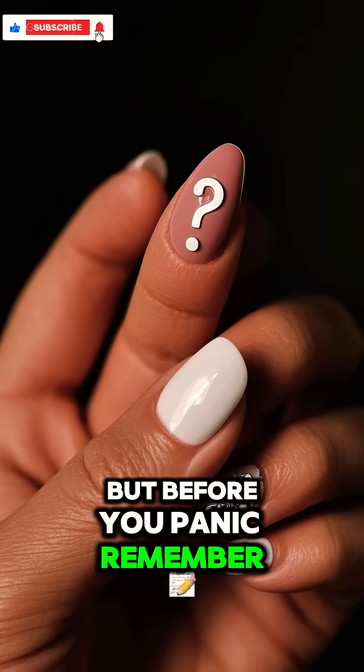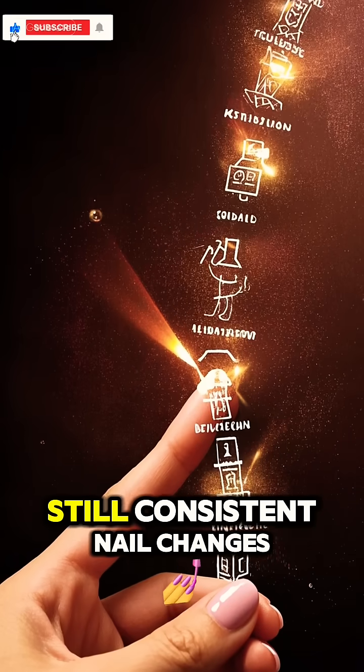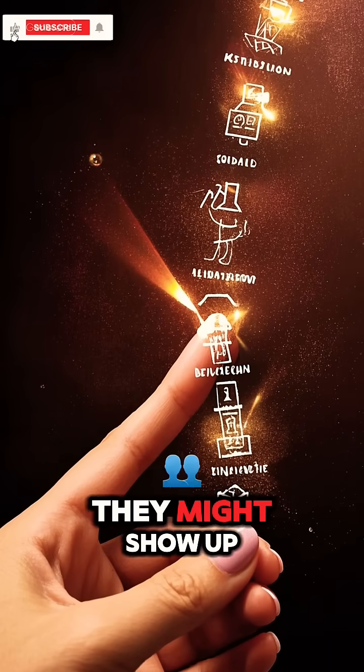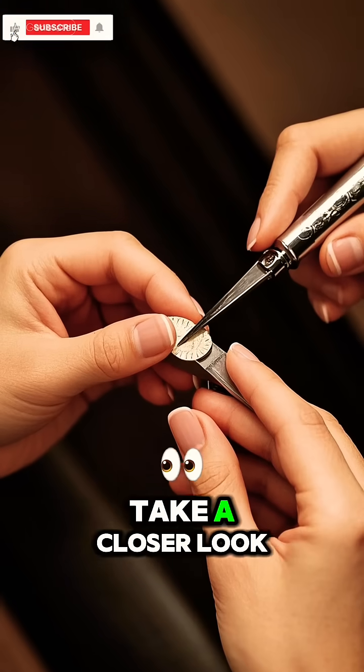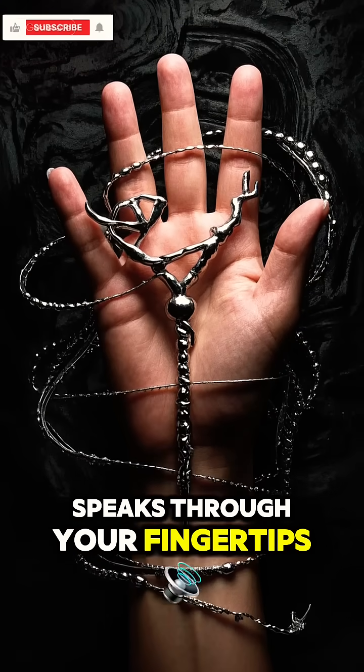But before you panic, remember, sometimes changes are harmless or temporary. Still, consistent nail changes are worth paying attention to — they might show up before blood tests catch anything. So next time you clip or paint your nails, take a closer look. Because sometimes, your body speaks through your fingertips.